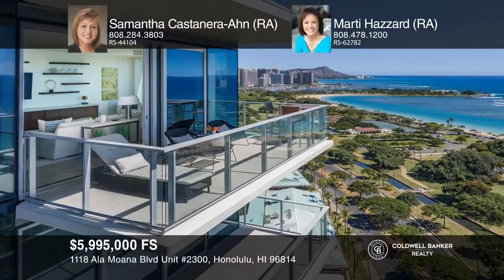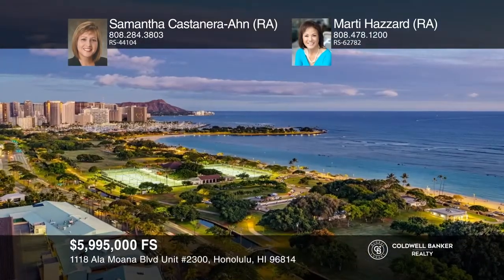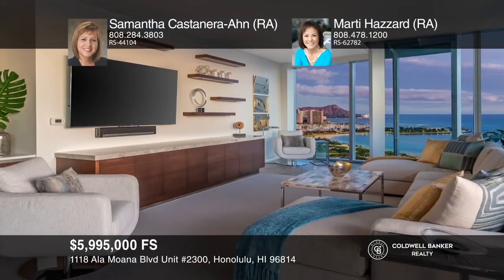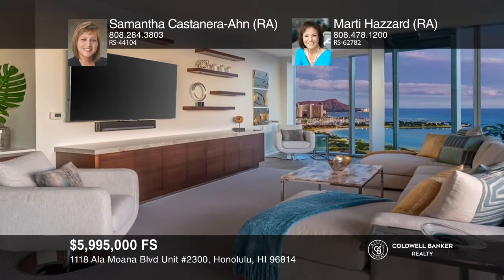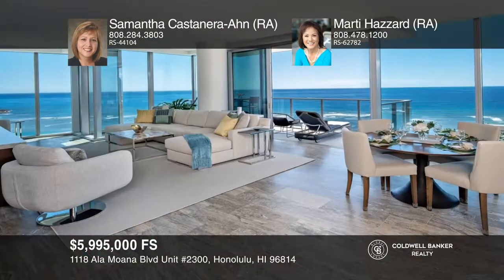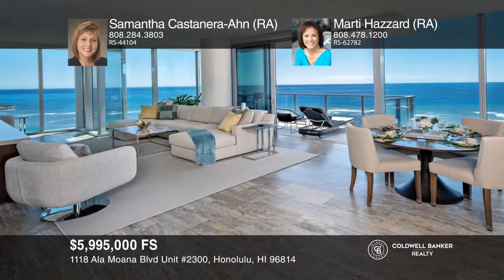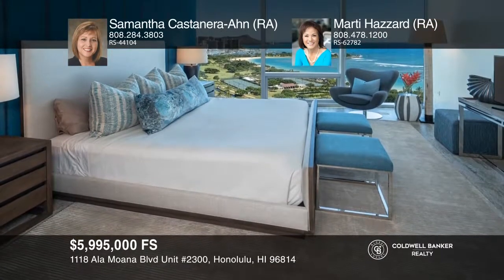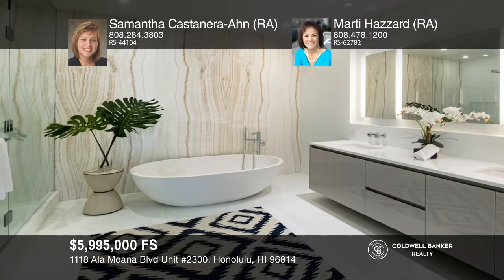This private corner unit features panoramic city and coastal views from Diamond Head to Honolulu Harbor. This spacious three-bedroom, three-and-one-half bath condo is being offered fully furnished. The open-concept kitchen comes well-equipped with top-of-the-line appliances and finishes. YAL offers concierge service, five guest suites, a fitness center, and a golf simulator.